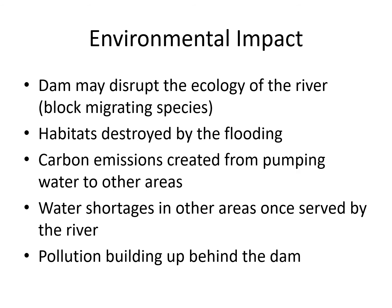Environmentally, the dam will obviously disrupt the ecology of the river because now the river isn't flowing — the water is building up behind the dam to create the lake. It blocks any species that would normally migrate from one place to another. It would have destroyed some habitats in the flooding. Also, building the reservoir and pumping water to all those different places gives off carbon emissions. There may well be water shortages in other areas once served by the river, and pollution can build up behind the dam — so we do have an environmental impact even though we also have environmental opportunities.